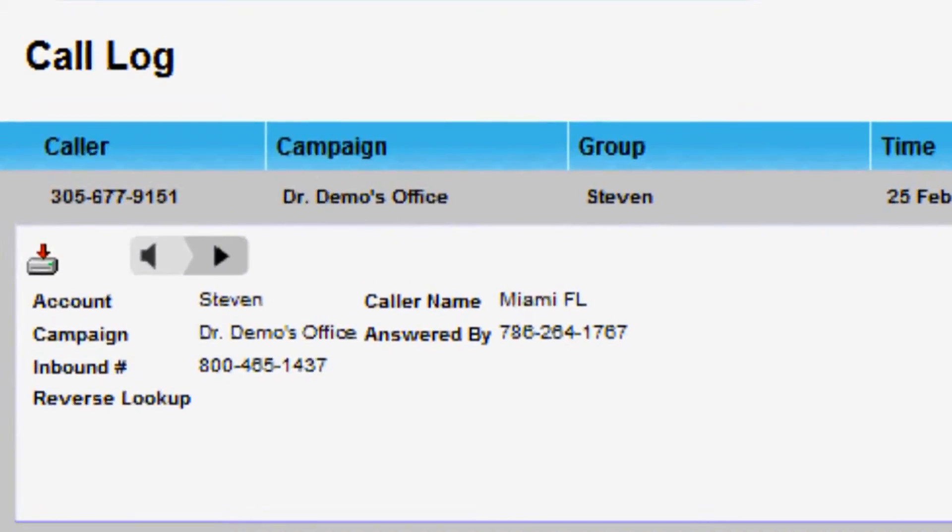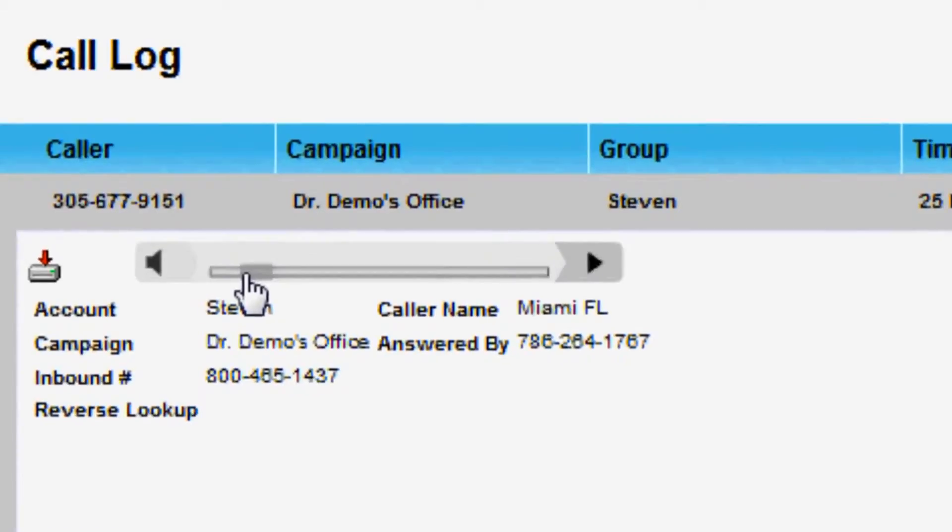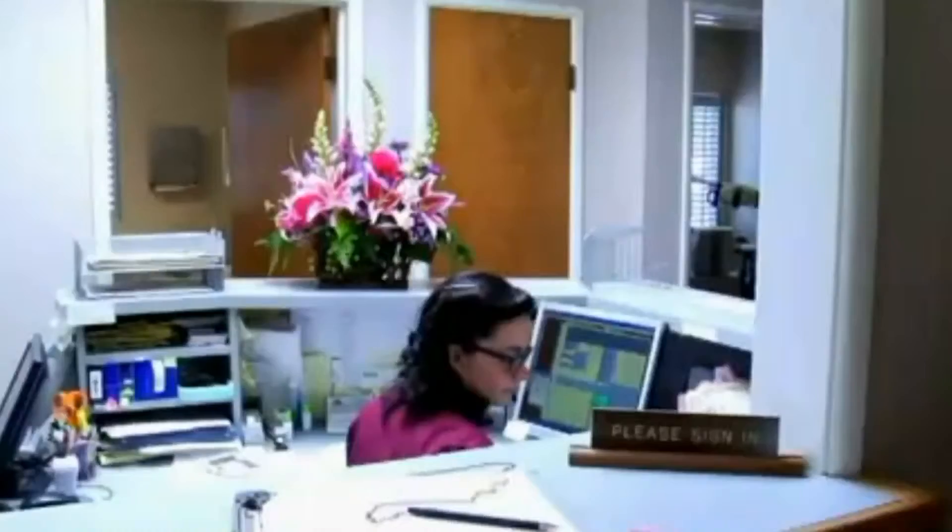All the calls we generate are recorded, so not only can you assess the quality of patients who are calling, but you can also find out how well your front desk are doing at making consults.